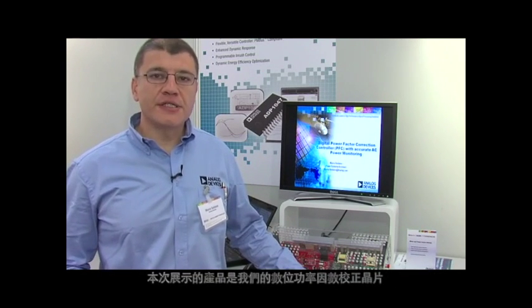Hello, my name is Marco Soldano and I'm application manager for the digital power products at Analog Devices. This demonstration is about our digital power factor correction chip with integrated AC power monitoring.